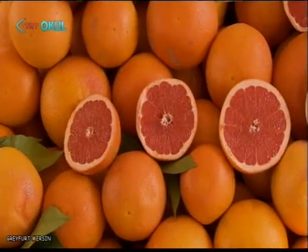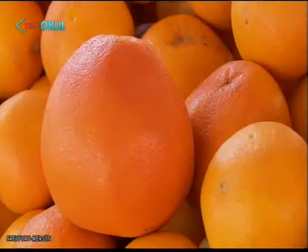İlk gelenleri genelde sarı renkli olduğu için altın top olarak biliniyor ülkemizde. Ancak sarısı, kırmızısı birçok farklı rengi de bulmak mümkün. Adana Mersin bölgesinde yetiştiği için bu hafta Mersin'de Greyfurt'u işleyeceğiz.